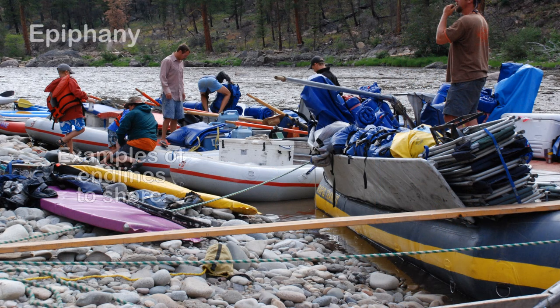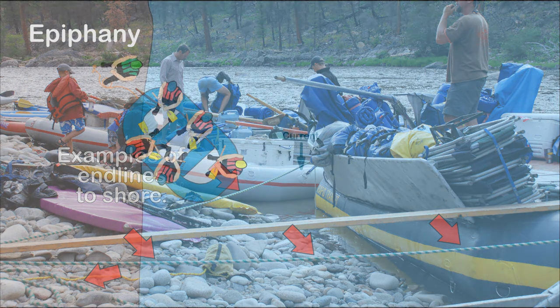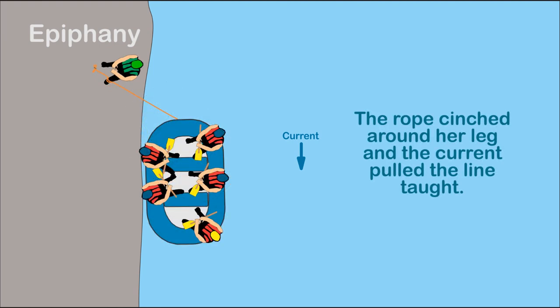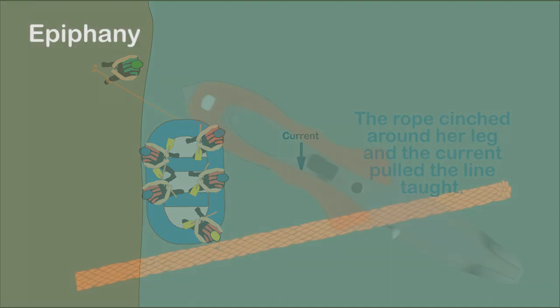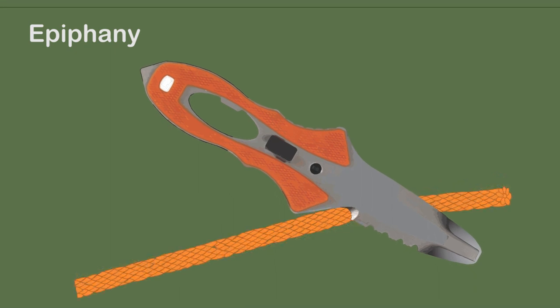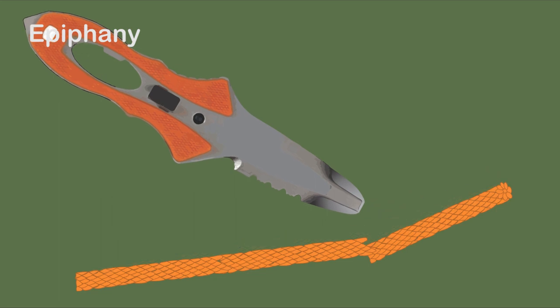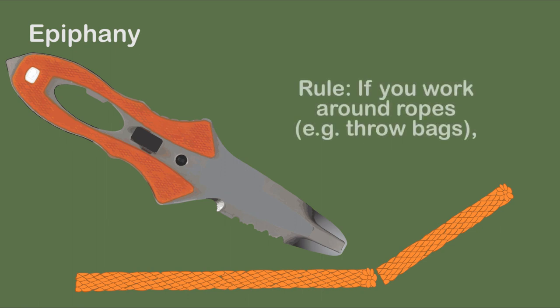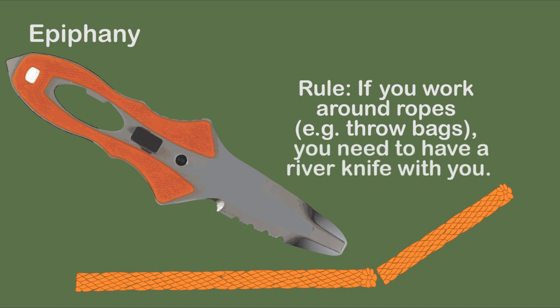My wavering on whether to carry or not to carry a knife ended with a phone call from a lawyer. A line from the raft ashore got wrapped around the calf of a woman. Pulled by the current, the raft cinched the line around her leg, causing severe damage. The guide wasn't able to cut the line because he didn't have a knife. The company said he was supposed to have one, however the company didn't provide it and the guide didn't have the money to buy one. The lawsuit was eventually settled, but my takeaway was the rule: if you are working around ropes, you need to have a knife with you.